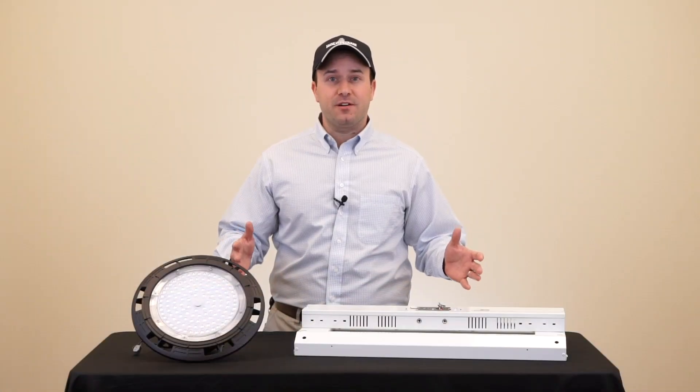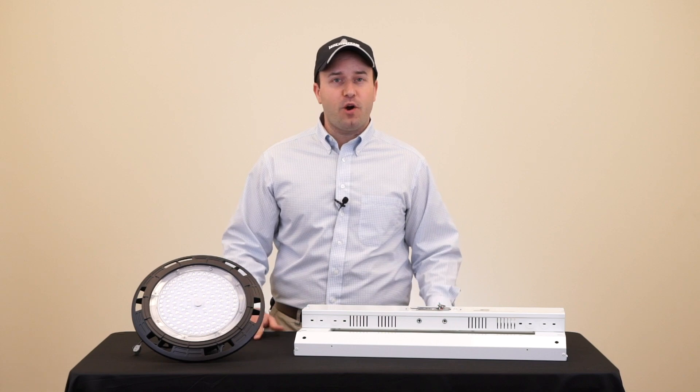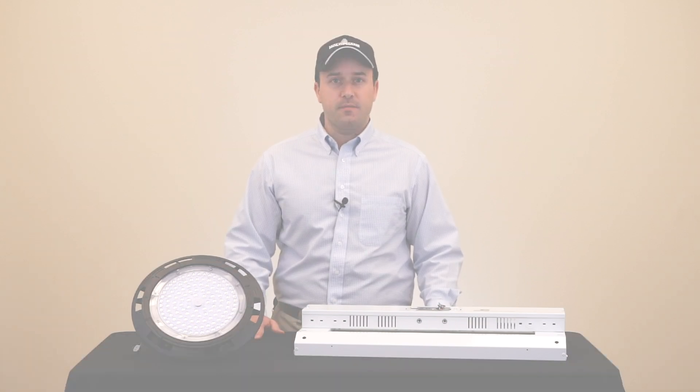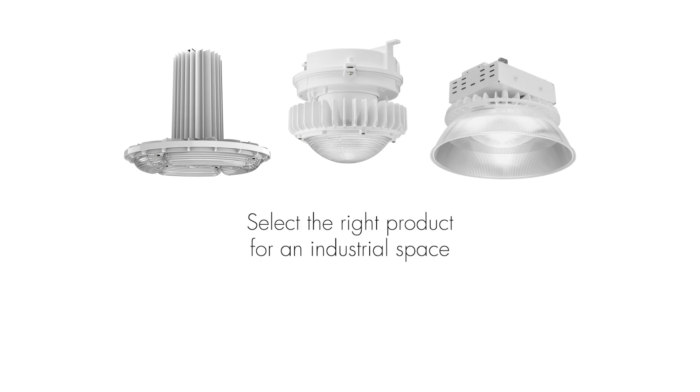Wow, that was even faster. These products are flooding the market today. Now you see how quickly they fail at an industrial standard. It is so important to select the right product for an industrial space. Choose Holophane and our trusted performance.